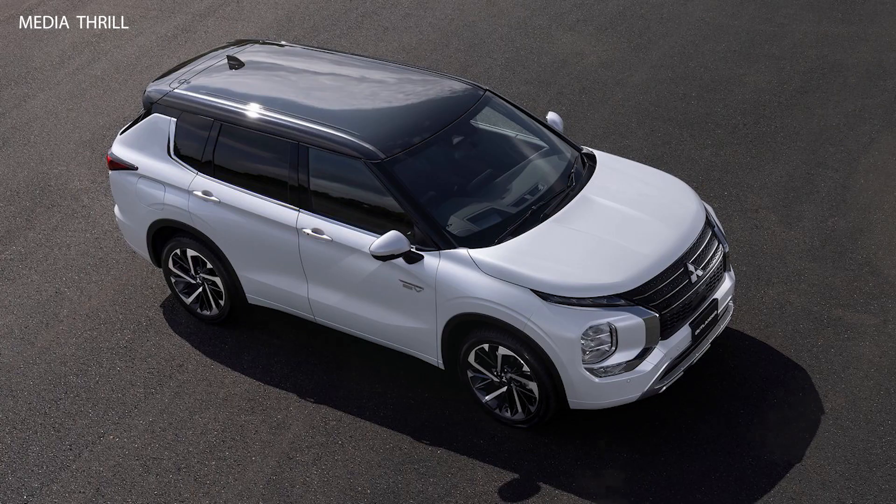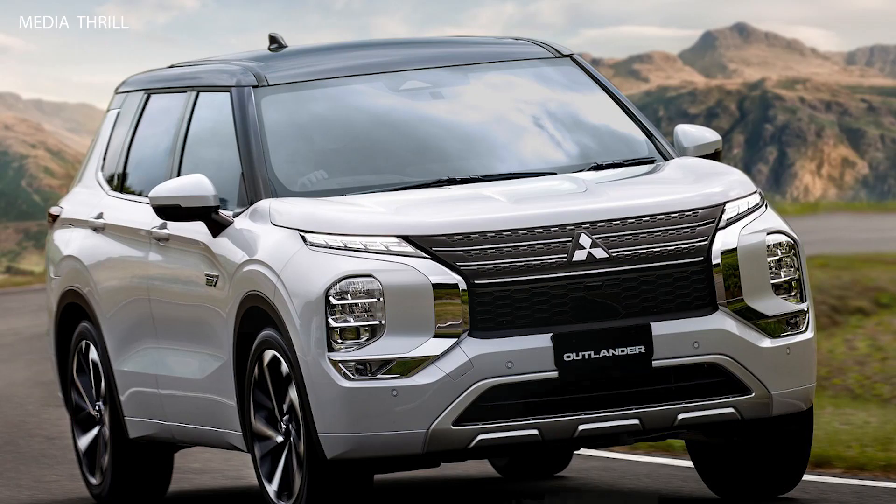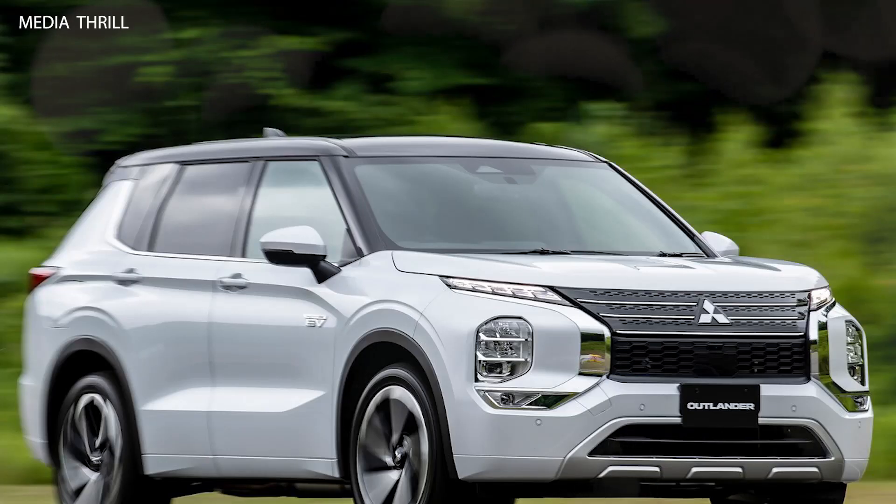Off-road Capability: with all-wheel drive and selectable drive modes for various terrain conditions, the Outlander PHEV offers decent off-road capability compared to traditional SUVs. Towing Capacity: the Outlander PHEV has a towing capacity of up to 1,500 pounds, allowing it to haul small trailers or recreational equipment.